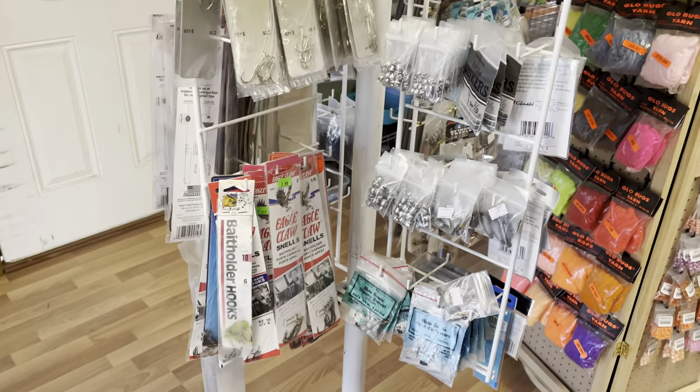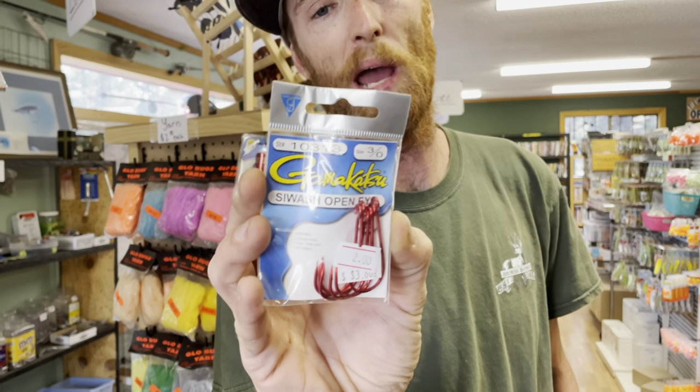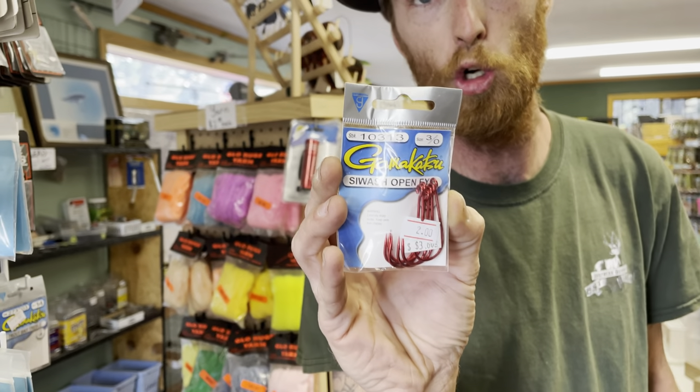When you guys come in, unlike going to Walmart or somewhere like that where they have very simple selections, here they have everything from Gamakatsu to Eagle Claw — from simple little lake and stream hooks to really name brand hooks. And when was the last time you saw a three-aught Gamakatsu pack for $2? That's pretty intense.